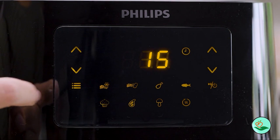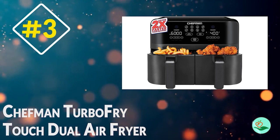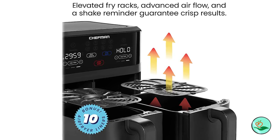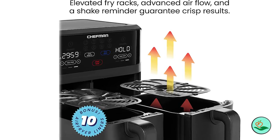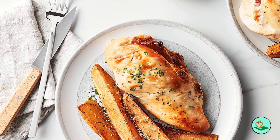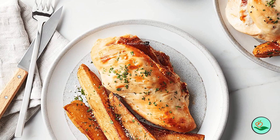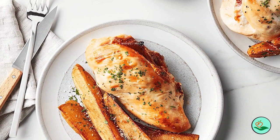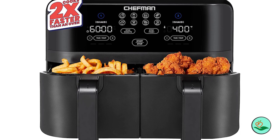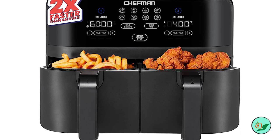Number three: the Chefman Turbo Fry Touch Dual Air Fryer. Looking for a healthier way to cook all your favorite meals? With eight built-in cooking functions, you can air fry crispy chicken, fresh fish, succulent steak, and golden french fries with little to no oil. Adjustable temperature control from 200 to 400 degrees Fahrenheit makes it easier than ever to achieve absolute perfection.